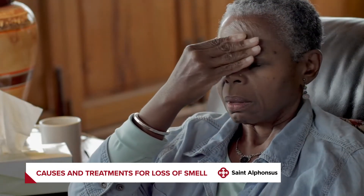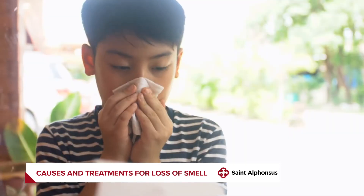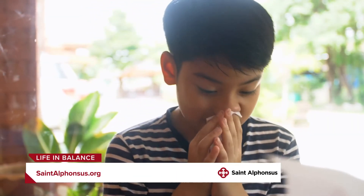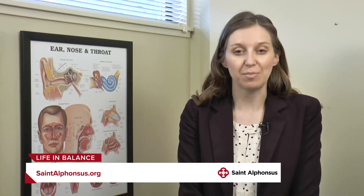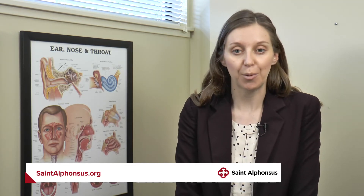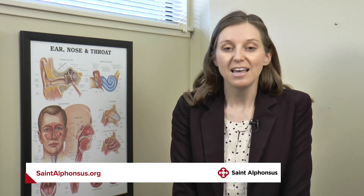We're doing a lot of research in our field as to why COVID specifically is affecting the olfactory nerves, and we're trying to do more research into how to treat it, because it can be a difficult area to assess inside the nose. We don't know specifically why the nerves are affected, and those can sometimes be difficult to treat with just standard therapy. There are some treatments we can try, but not all of them have been successful in everyone.